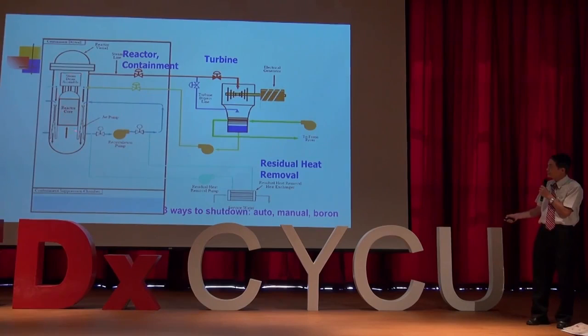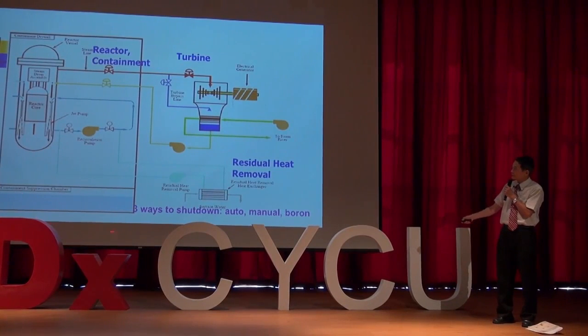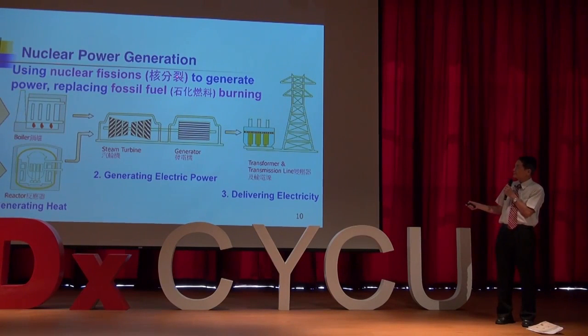Besides the nuclear core inside the reactor pressure vessel, you have a containment outside to enclose everything. You also have the turbine building to generate electrical power, and a residual heat removal system to remove heat from the reactor together with the containment. The difference between nuclear power generation and conventional fossil fuel generation is just the energy-generating part — the electrical power generation and delivery of electricity are the same.